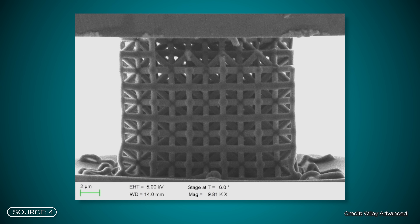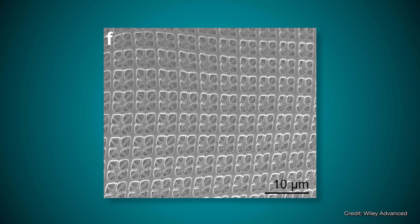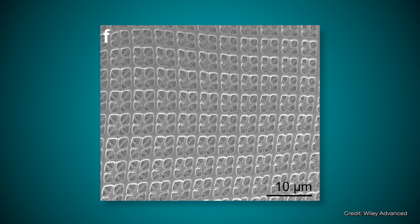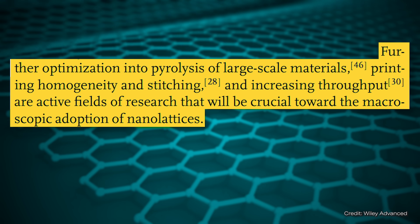But the biggest problem lies in the scaling. Until now, it has simply taken an extremely long time to produce such nanogrid structures. Pyrolysis, in particular, needs to be optimized so that the mechanical performance of these nanogrids can be transferred to large areas of application. Also, there is a problem that the quality of the materials in bigger scales is not the same everywhere — so errors are a problem.